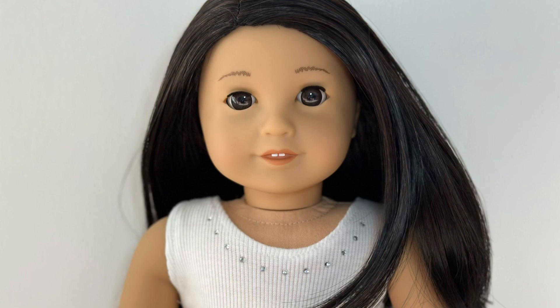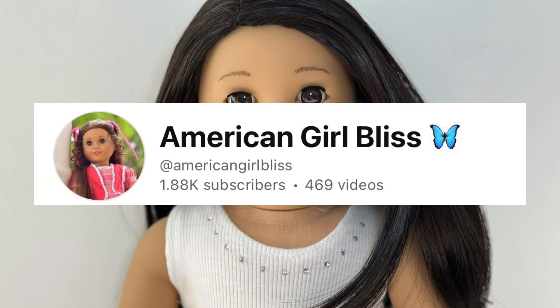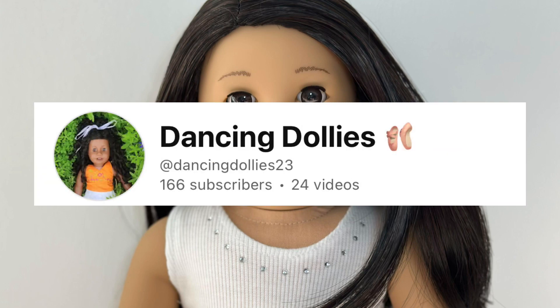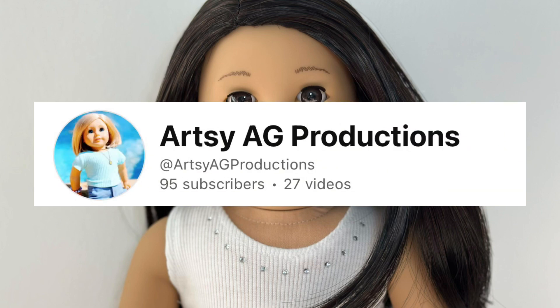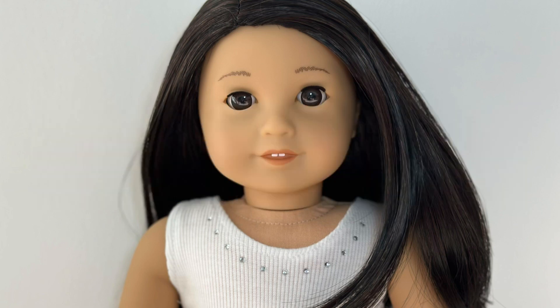Now time for shoutouts and goals of some other AG tubers. American Girl Bliss has a goal of 2K, Dancing Dollies has a goal of 200, and Artsy AG Productions has a goal of 100. Well, I guess that's all for this episode — thanks for watching and I'll see you all very very soon. Bye for now!